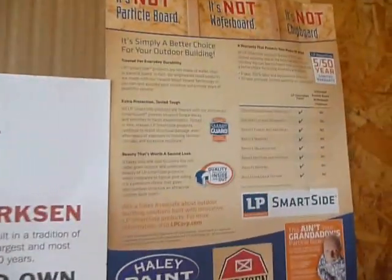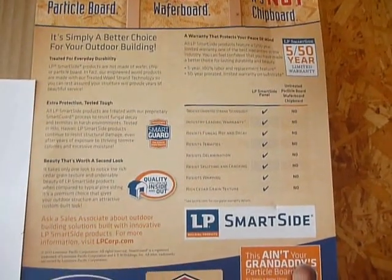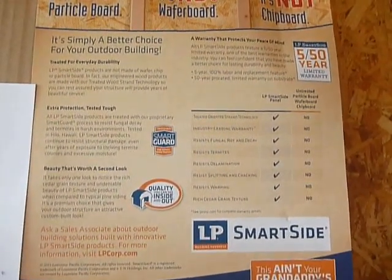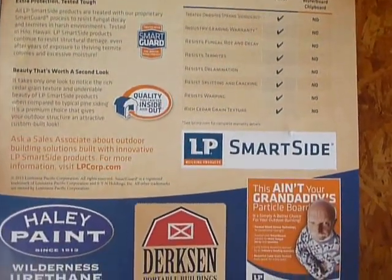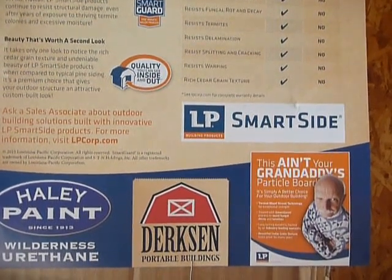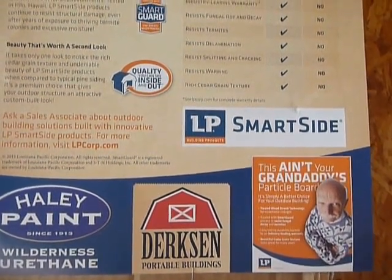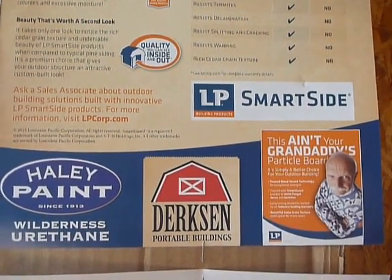The LP SmartSide is just another option — look at all these wonderful things. It is an engineered wood, but it is not particle board, wafer board, or chip board. It has a 50 year limited warranty. It resists against termites, rot, decay, delamination, splitting, cracking, and warping — and I just love the texture on it.